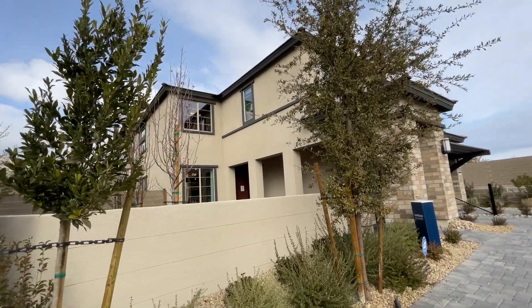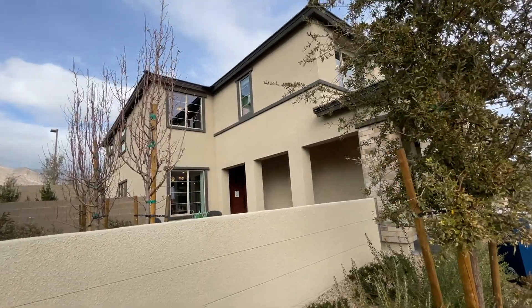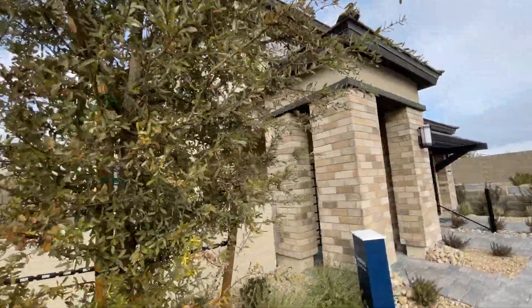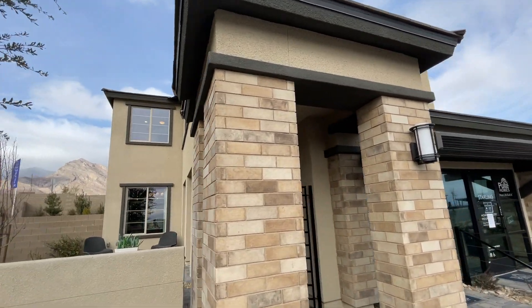Hello everyone, welcome to the channel if you're new. My name is Jack Graham with Simply Vegas. Today we're touring this home right in front of me. This is the Sanremo model by Pulte Homes. This home features 3,310 square feet.